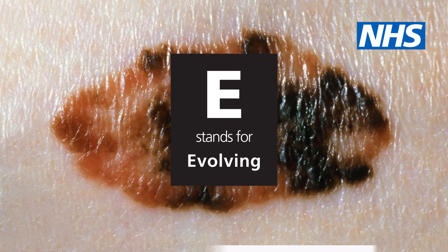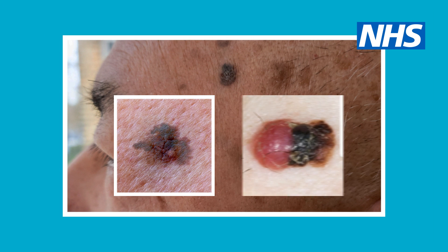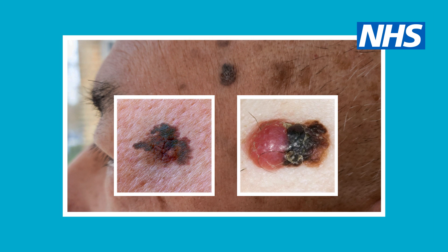E stands for evolving. A mole that changes size, shape or colour, or bleeds, itches or becomes crusty is more likely to be a melanoma.